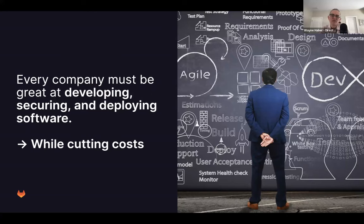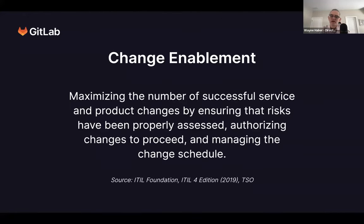Every company must be great at developing software securely while also cutting costs. Change enablement is about, according to ITIL, maximizing the number of successful service and product changes by ensuring that risks have been assessed, authorizing changes to proceed, and managing the change schedule. ITIL formalized change management and in their fourth edition, they added a way to provide organizations with a continuous change management function, including automation of that process.